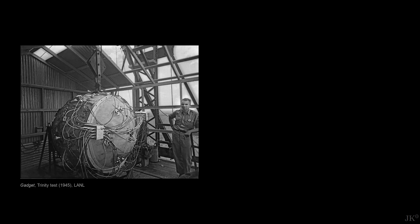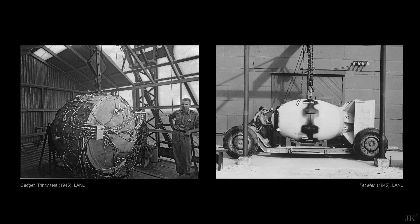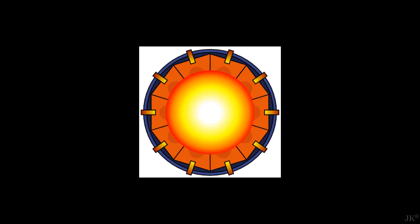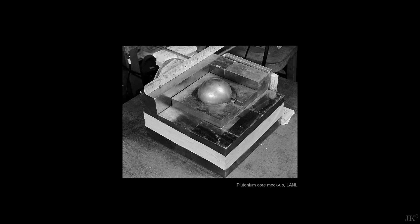In several videos I have mentioned that the gadget detonated at the Trinity test, as well as Fat Man, the bomb dropped on Nagasaki, used the implosion design, in which instead of smashing two subcritical amounts of nuclear material, the bomb's core is compressed by high explosives.